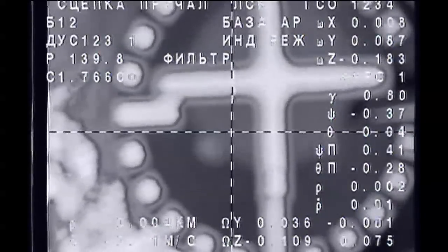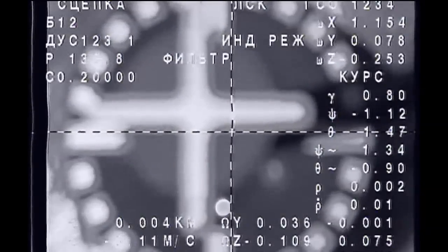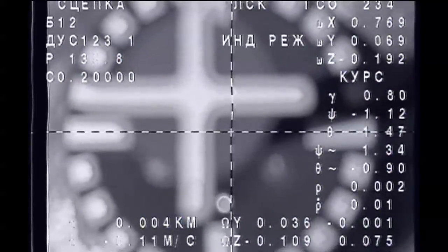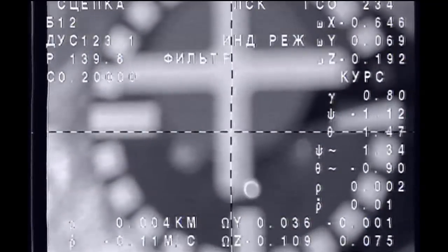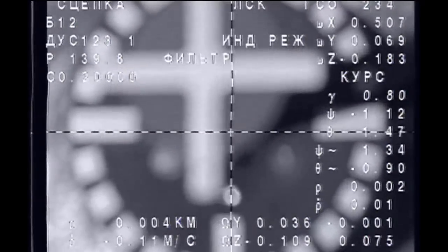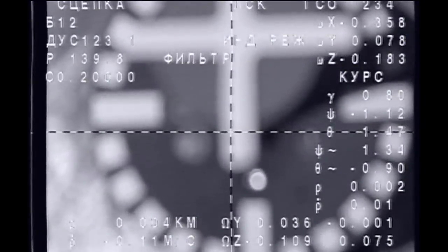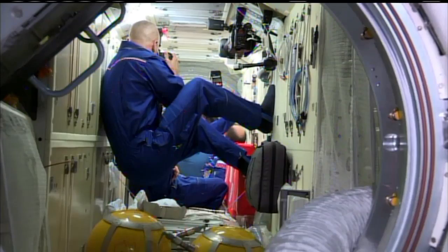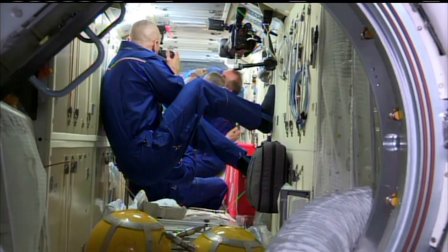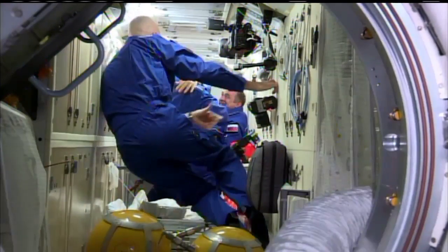Depot firing. Contact confirmed. We have an initial docking of the Soyuz 35 spacecraft carrying Commander Fyodor Yurchikhin, NASA astronaut Karen Nyberg, and European Space Agency astronaut Luca Parmitano with the International Space Station. The hatches between the Soyuz spacecraft and the International Space Station opened at 11:14 p.m. Central Time.